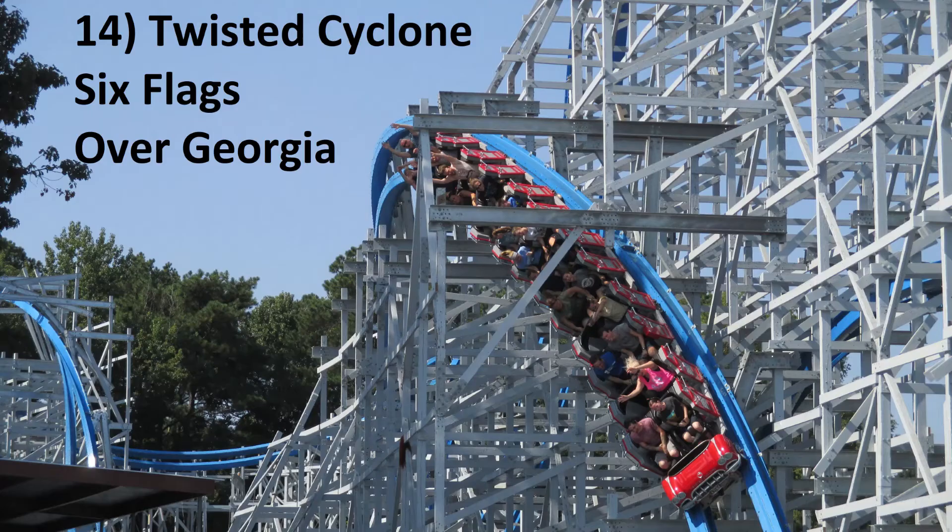Number 14: Twisted Cyclone at Six Flags Over Georgia. While this is one of RMC's shorter coasters, the layout is top notch. I particularly love that wave turn, and the rest of the airtime hills on the ride also deliver crazy ejector airtime.